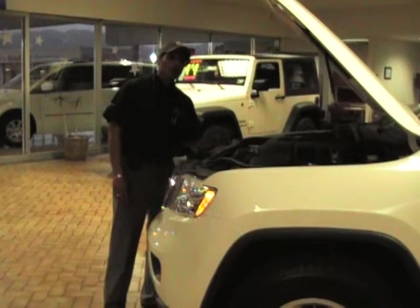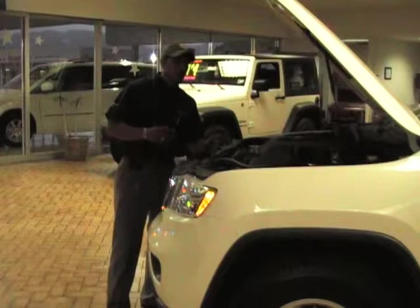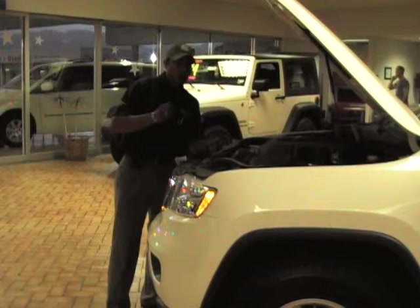You also have an available 5.7-liter HEMI engine with multi-displacement system that travels between 4 and 8 cylinders depending on conditions. Both are mated to a 5-speed automatic transmission with three different options as far as 4-wheel-drive systems.